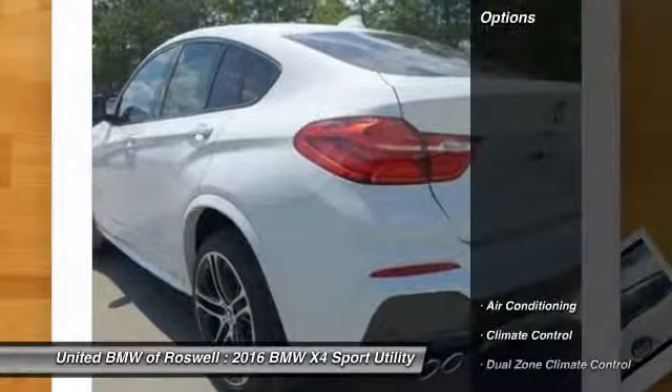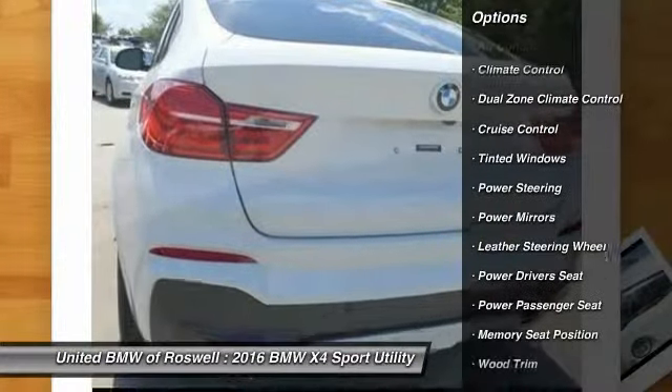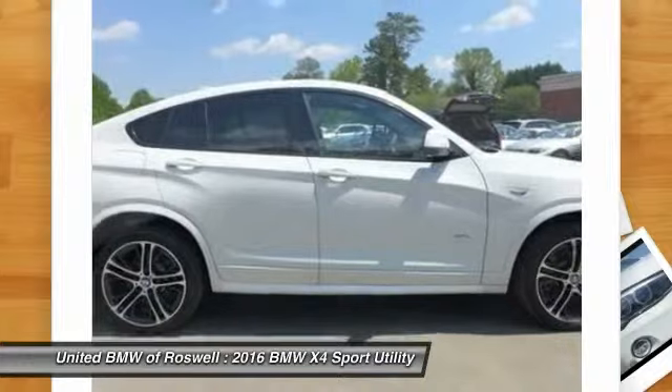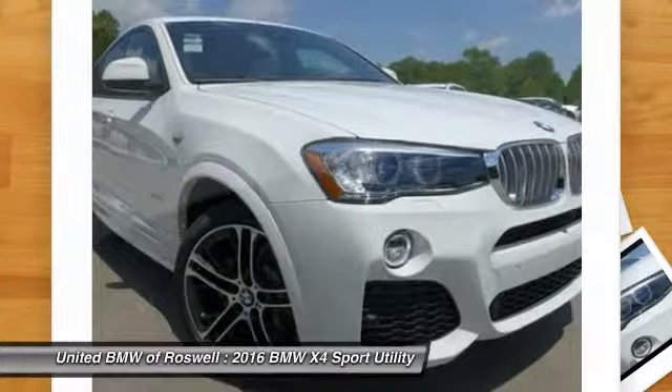Here are some of this vehicle's great options: power liftgate, power driver's seat, power passenger seat, driver airbag, front air conditioning, power steering, side airbag, keyless entry, Bluetooth, cruise control.